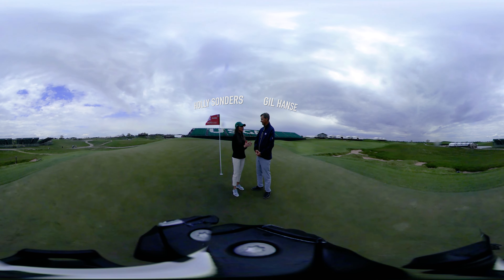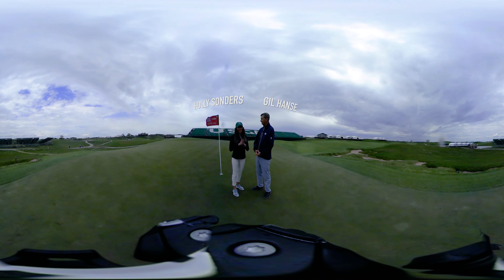Looking forward to seeing how it all shakes out here the second week of June on Fox Sports and FS1. Thanks for joining us here on Fox Sports 360 All Access. We'll see you in June.